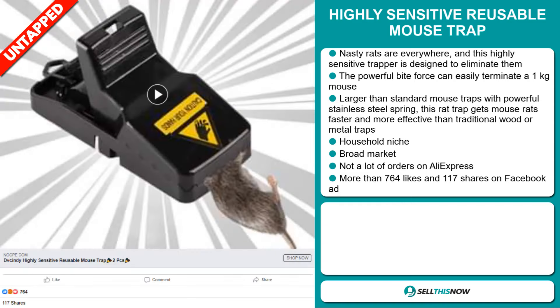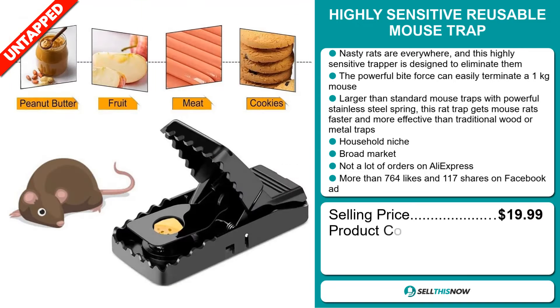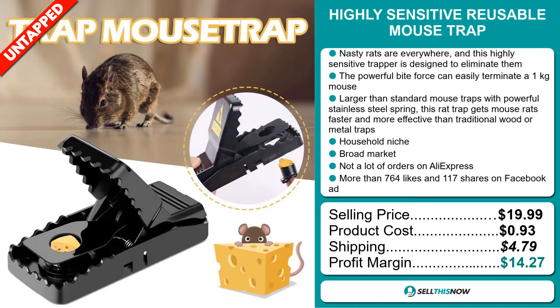The Facebook ad has more than 764 likes and 117 shares. The selling price for the Highly Sensitive Reusable Mouse Trap is just under $20, whereas the product cost is only $0.93. Shipping will set you back $4.79, so you're looking at a good profit margin of $14.27.